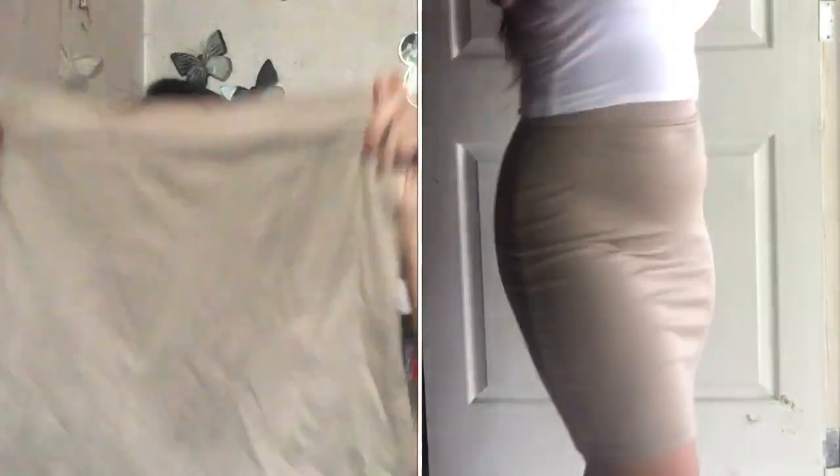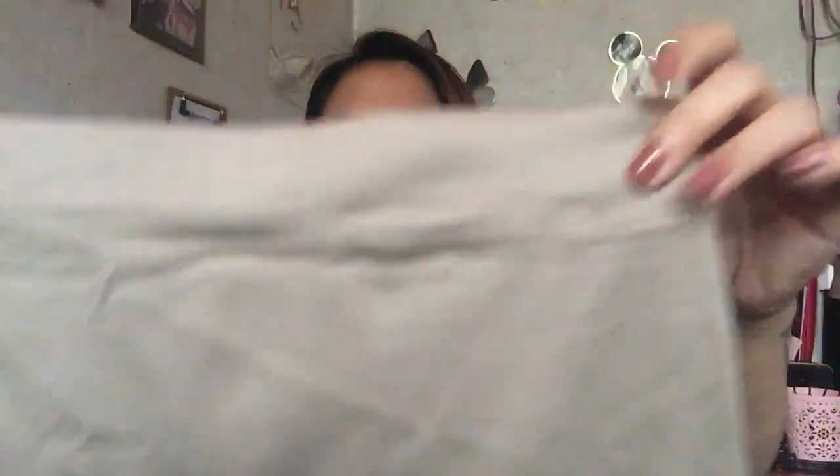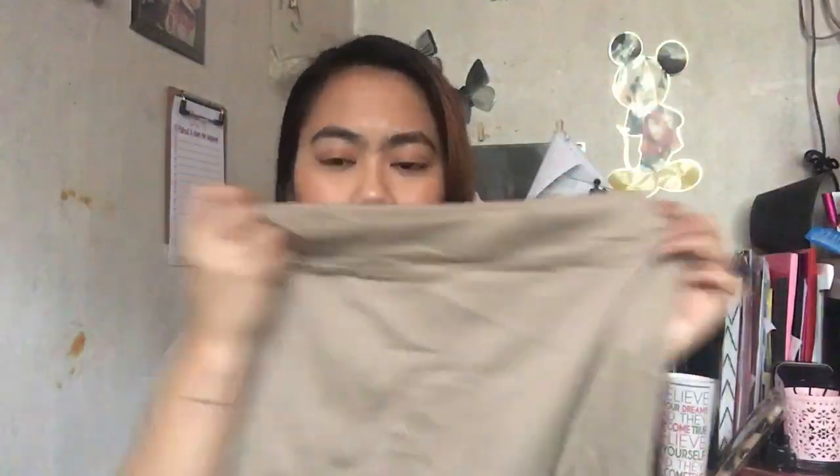Oh my god, it's so wrinkly, sorry! So this is the bandage skirt. It doesn't look that great on camera. They were supposed to be khaki, but I'm not sure — it's really grayish. The quality is good; the only problem is the color. It's not the khaki I expected, but good thing it looks good on me.